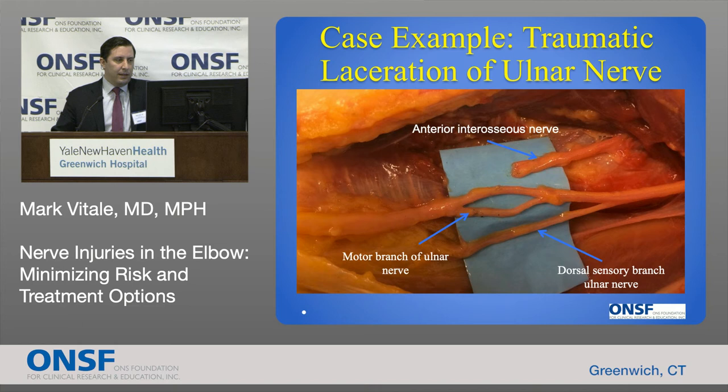In summary: Tommy John surgery is performed with increasing incidence, but it's not without risk — nerve injuries occur in up to 12% of cases even in experienced hands. We've learned that avoiding ulnar nerve transposition decreases that risk. Elbow arthroscopy puts elbow nerves at risk, minimized by careful portal placement, judicious ulnar nerve transposition in stiff elbows, and insufflation of the elbow capsule. Nerve injuries are common after elbow trauma — those after fracture usually resolve, but injuries after dislocations and lacerations that don't resolve can benefit from nerve repair, grafting, and nerve transfer to recover sensation and strength in the hand.